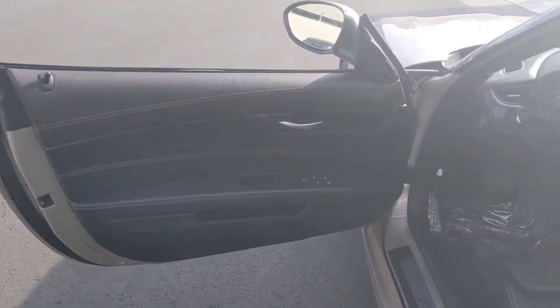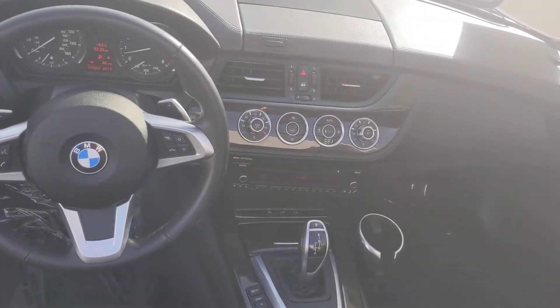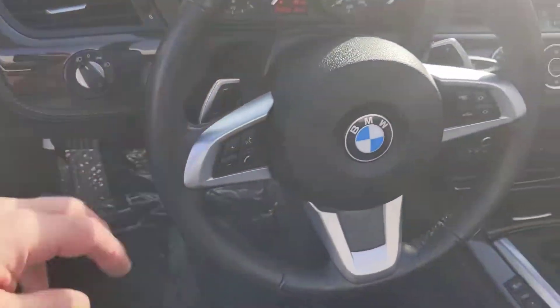This does have comfort access keyless entry doors and push button start — you don't need to put the key fob into the ignition. And there are paddle shifters for a little fun driving.